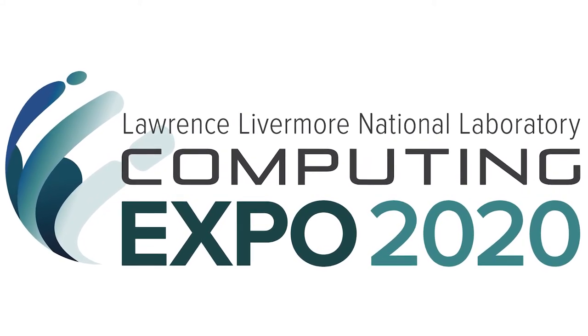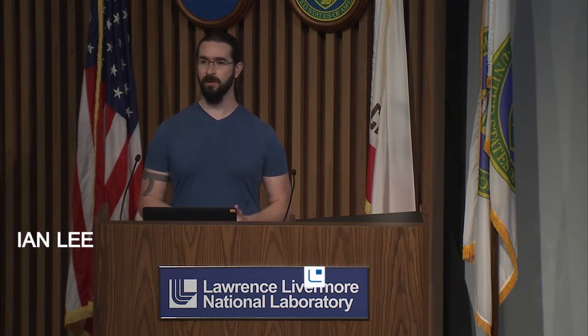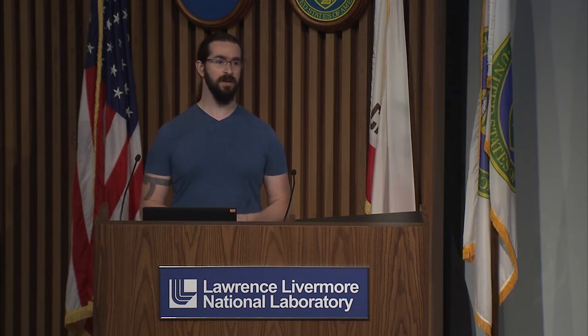Good afternoon. My name is Ian Lee, and today I'm here to talk about the open source work that we do at Lawrence Livermore National Laboratory. I do a number of different things at the lab, but one of those things is to help evangelize the open source work that we're doing here.